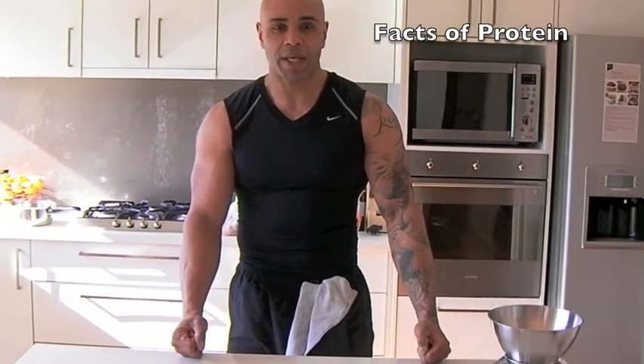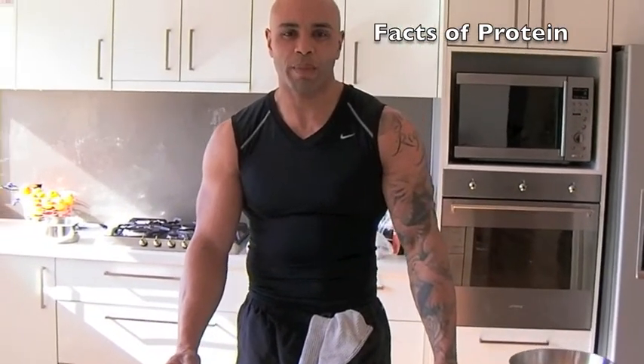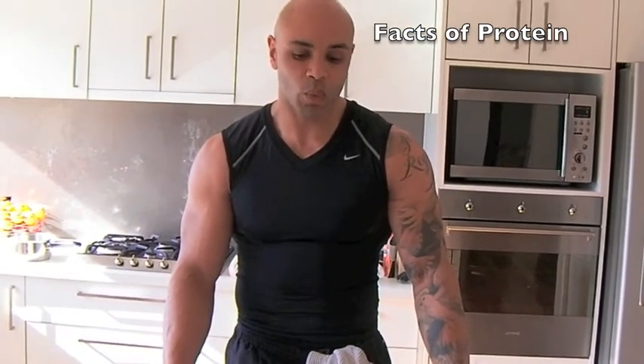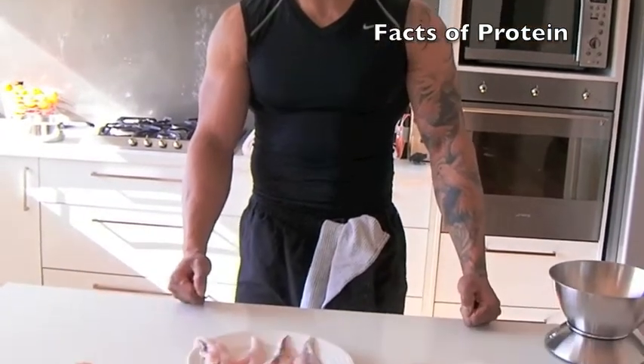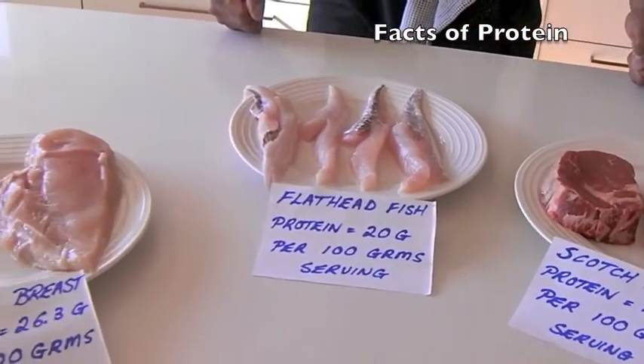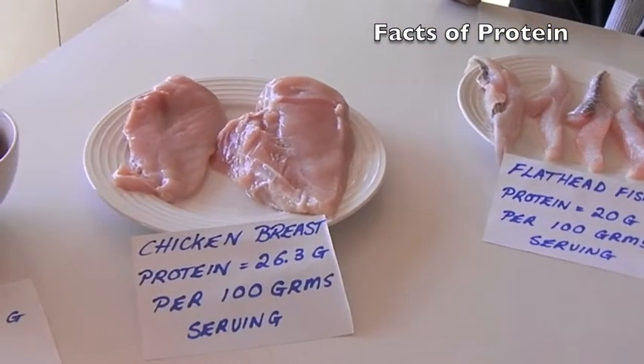Proteins basically are amino acids. The body produces 14 non-essential, and we get the other 8 from essential sources, which is from animal source — fish, animal, and also legumes.